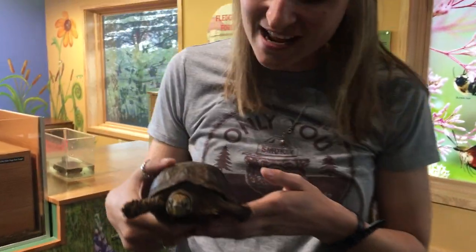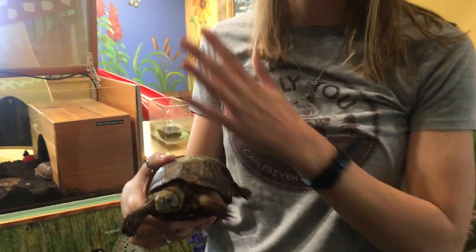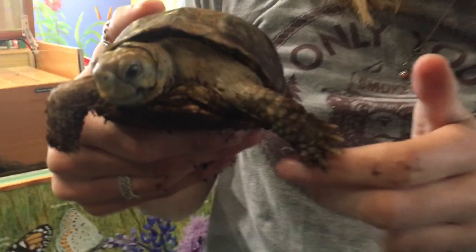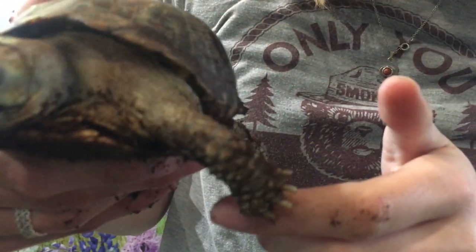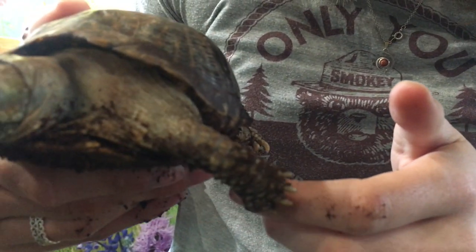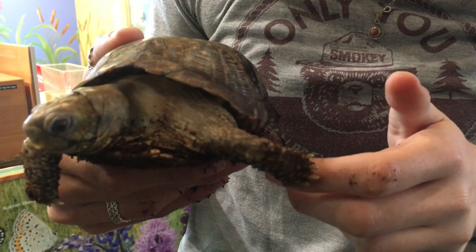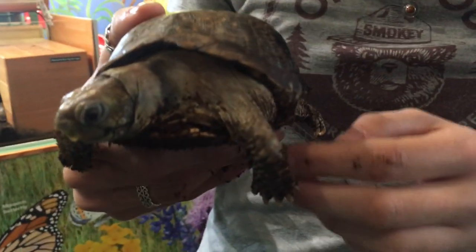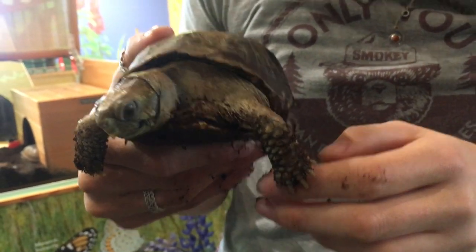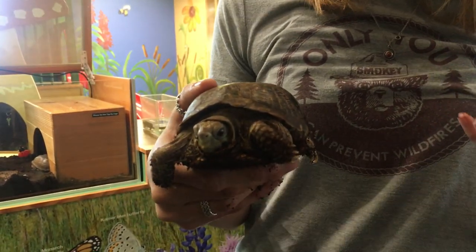Our next animal is Fancy, and she is an ornate box turtle. We have two turtles here, so let's see the differences. The first thing I want you to look at is Fancy's toes. She has very different feet from our painted turtle — she has claws. When we think of claws, we think of climbing or digging. Turtles don't climb, so Fancy uses her claws to dig, and she's digging for a certain type of meat.